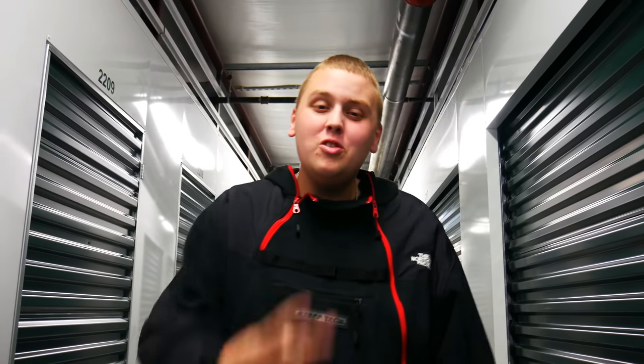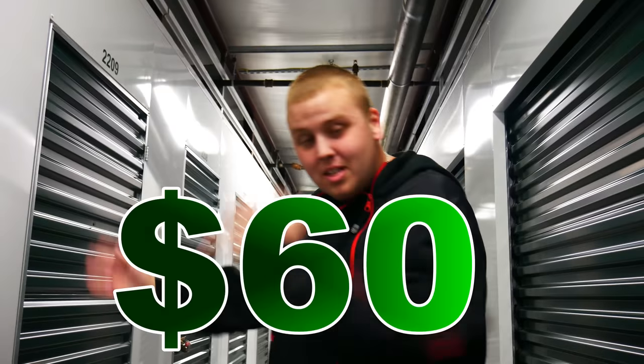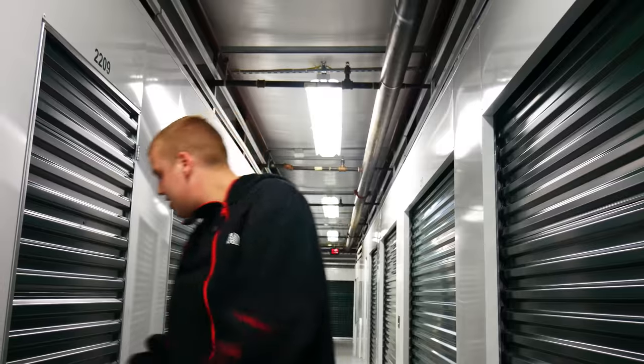We're at another storage facility and I bought an abandoned storage unit again. Not one today — we bought two storage units today. So we're going to be doing one today and one the next day, two storage unit videos in a row, hopefully more than that. We paid $60 for this abandoned storage unit, and it looks loaded with a lot of cool stuff. Without further ado, let's get into it.